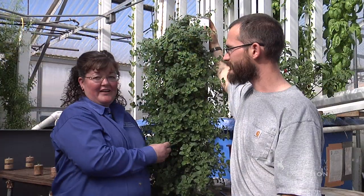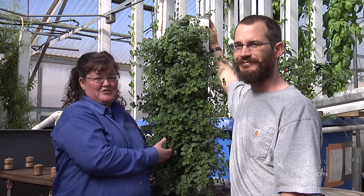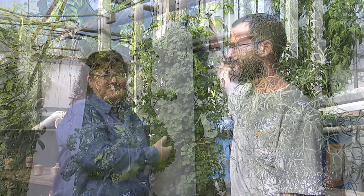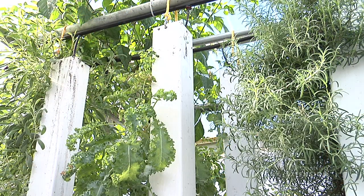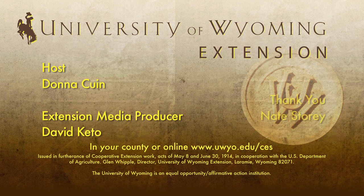I'm really looking forward to trying some of these herbs myself. For the University of Wyoming Extension, this has been Donna Quinn, from the Ground Up.